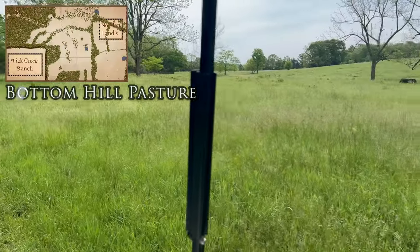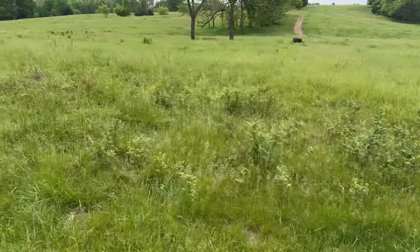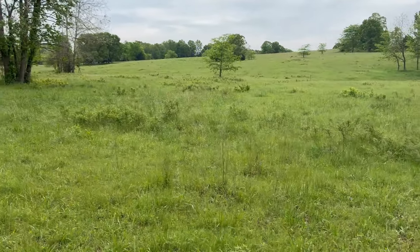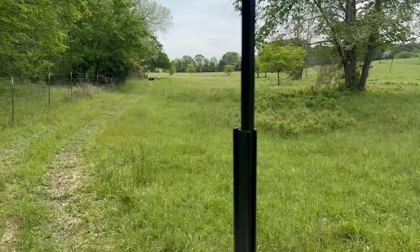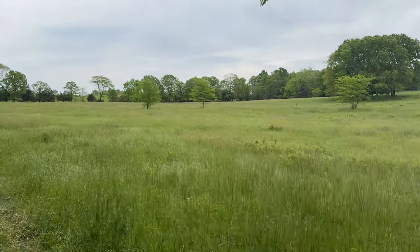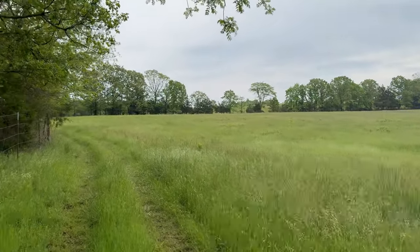This is what we call our bottom hill pasture. We've already grazed this right here this season and it looks like it's just about fully recovered already — been about three and a half weeks or so. A lot of buck brush in here. We're going to be getting that handled with biological means — we're bringing in sheep to the farm and that should really help with defoliating buck brush and other undesirables and turn it into protein. From there to there is roughly 15 to 17 acres.